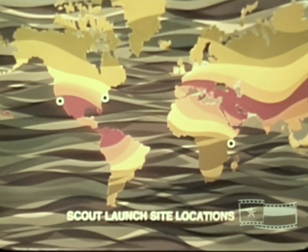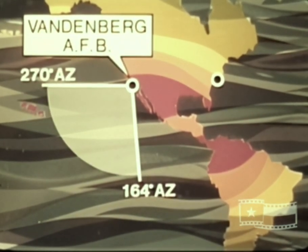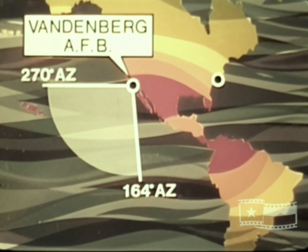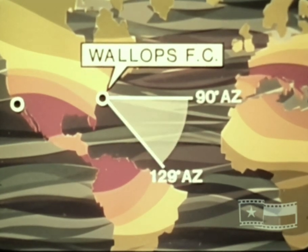Three permanent launch sites are utilized in the Scout program. The site at Vandenberg Air Force Base, California provides launch azimuths from due west through south, but is used principally for polar orbit and sun-synchronous missions launched in a southerly direction. The launch site at Wallops Flight Center, Virginia offers an easterly launch azimuth and is used for missions with orbits inclined to the equator.